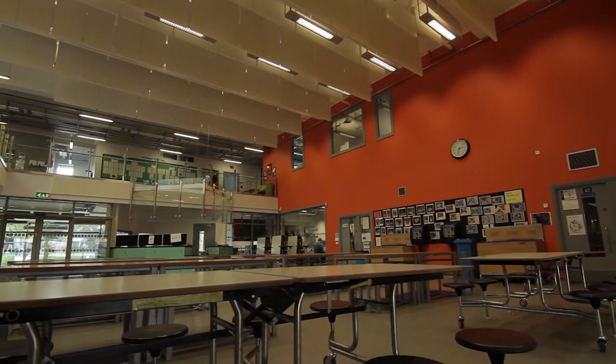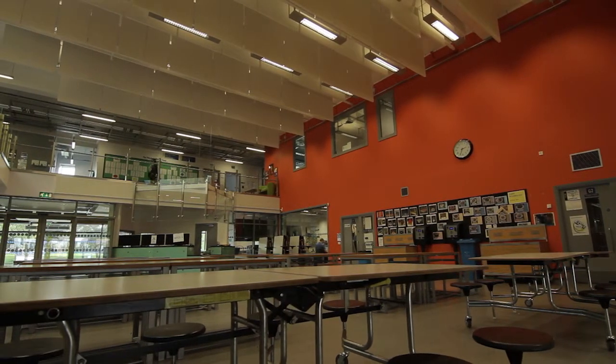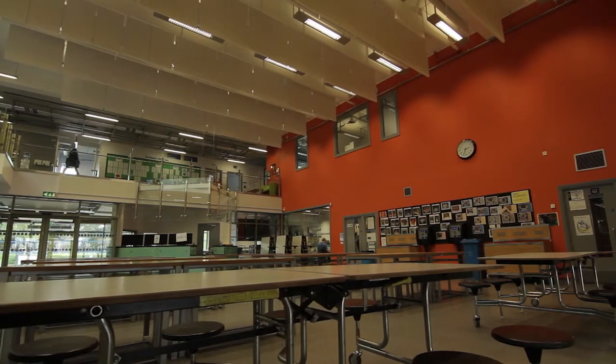Mobilising a uniform to 550 students is no small task, and to get it done in a very short space of time is challenging. Our suggestion was that we come into school and measure everybody and then produce a bespoke order.